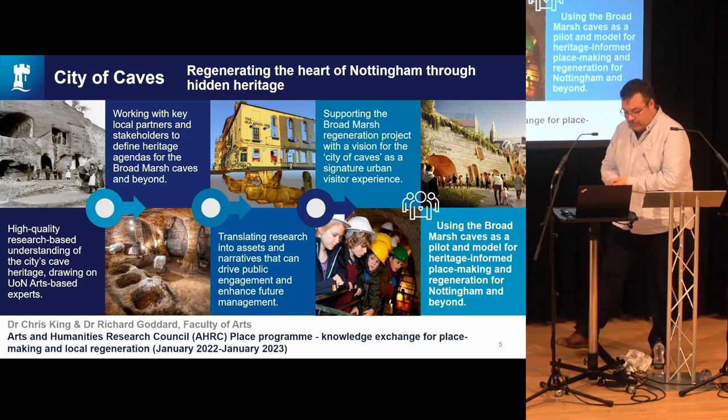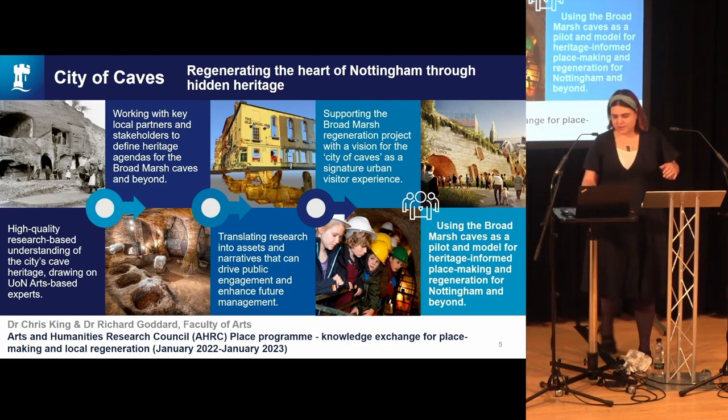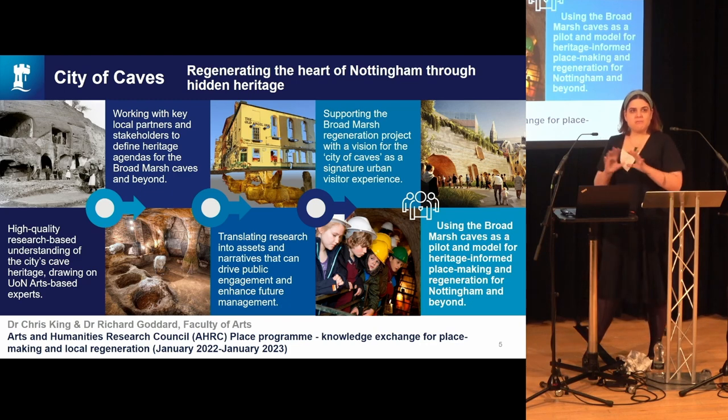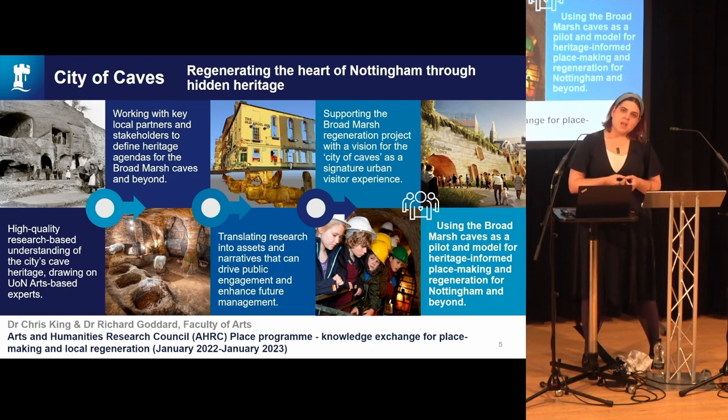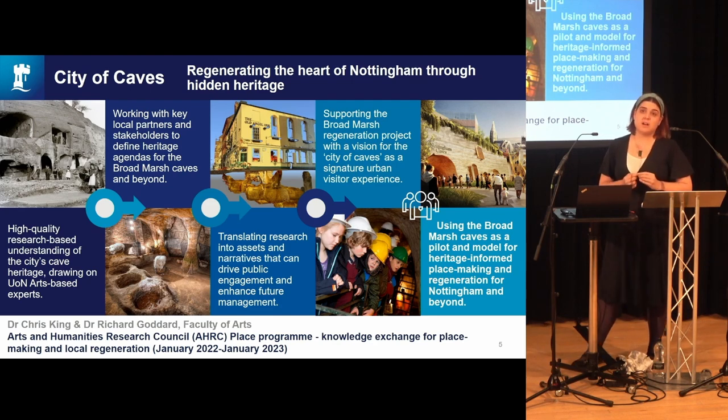I'll now hand over to my colleague Charlotte, who can tell you more about what we'll do with the collections. Charlotte: My role on the project is as knowledge exchange fellow — that very much is about collecting the knowledge that we've got so far, looking at data, and looking at those pockets of knowledge within the city. As Chris mentioned, there is a huge legacy here for the caves and they mean a lot to the people of the city.